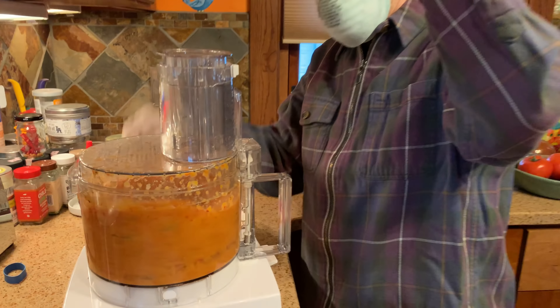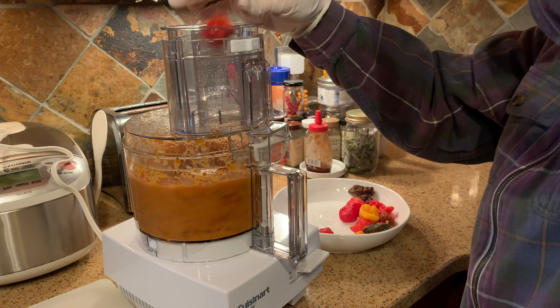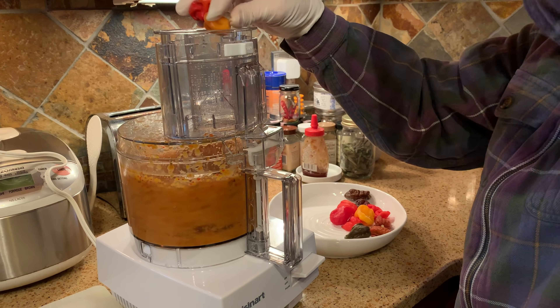I was very excited to find Cat making me a fresh batch of 7-pot paste, because she noticed the bottle was nearly empty. I really do have the best wife ever.